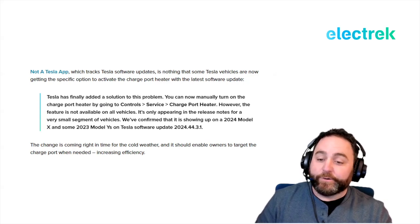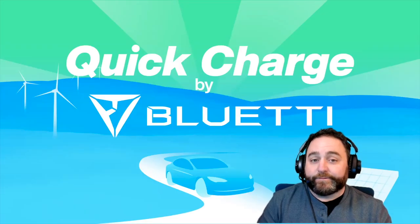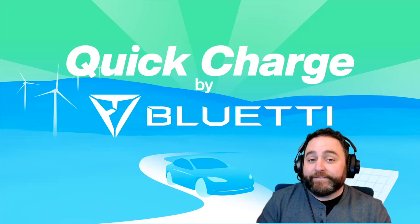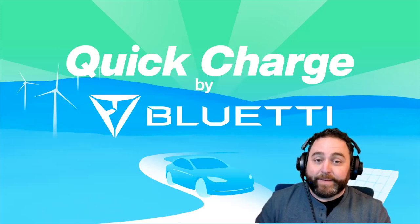While Quick Charge takes a lot of criticism for its Tesla coverage, they always want to give credit where credit is due — Tesla is innovating to make the lives of their customers better.